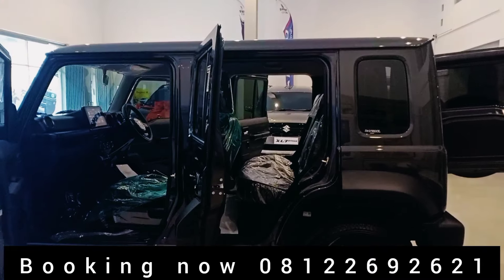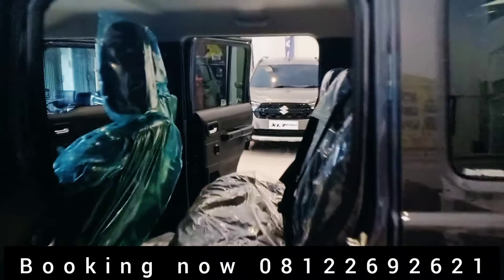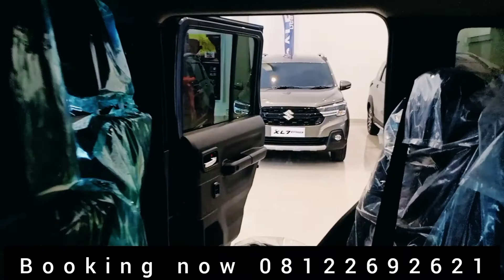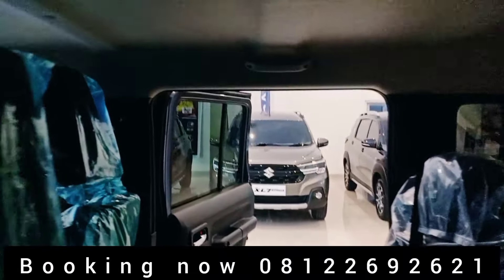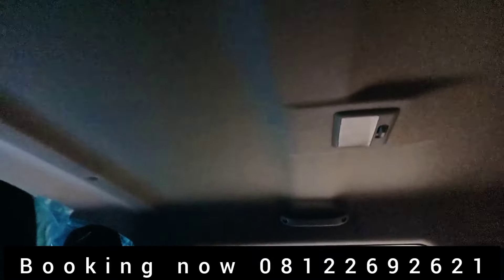Jadi 5 pintu ini cukup lega banget ya, duduk di row kedua sangat lega ya. Untuk plafonnya juga eksklusif banget, ada garis-garis klasiknya.